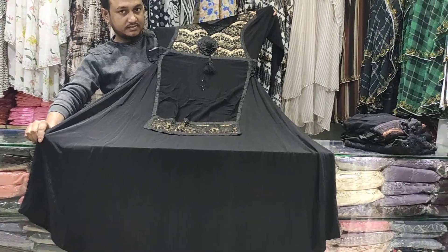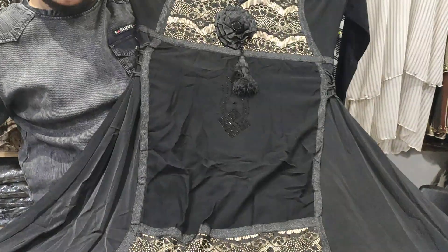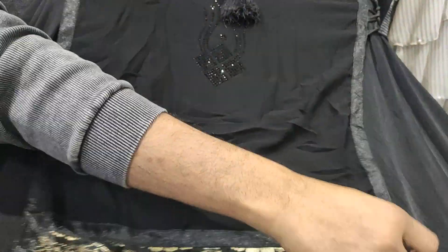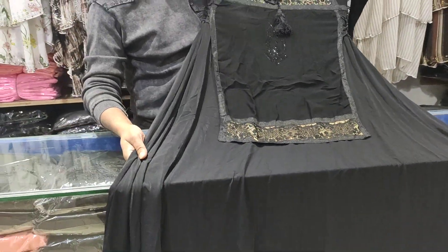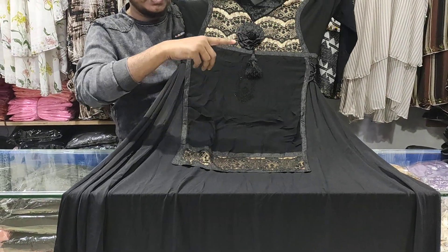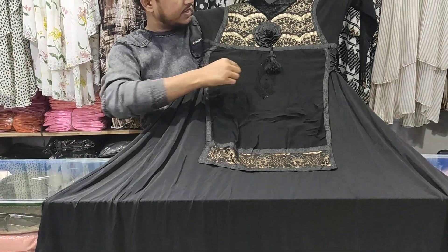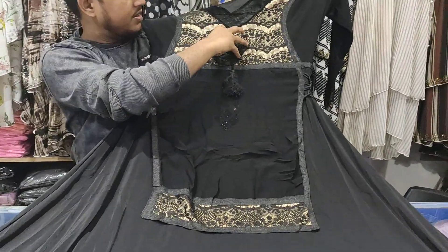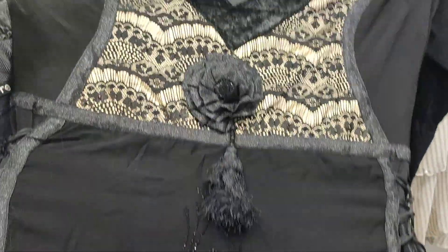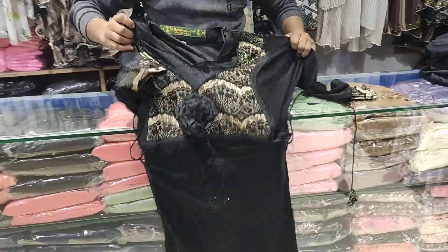Let me first look at what this Burkha is saying. This is a Dubai Burkha — Dubai is a great name. I have seen the design of this Burkha.